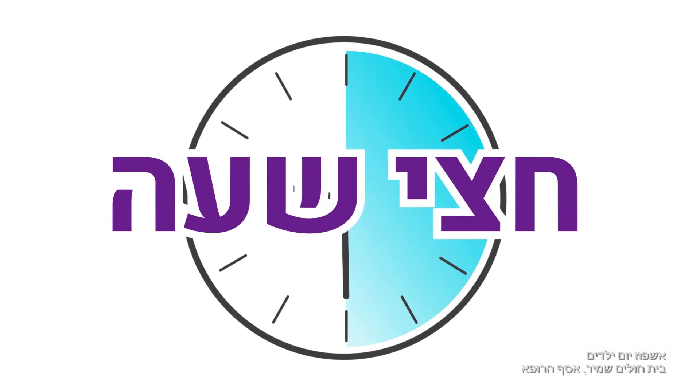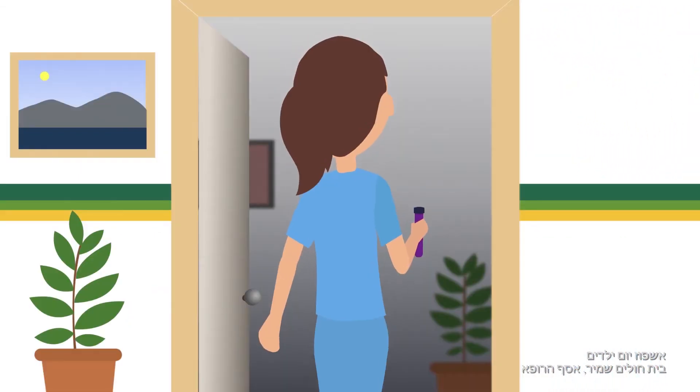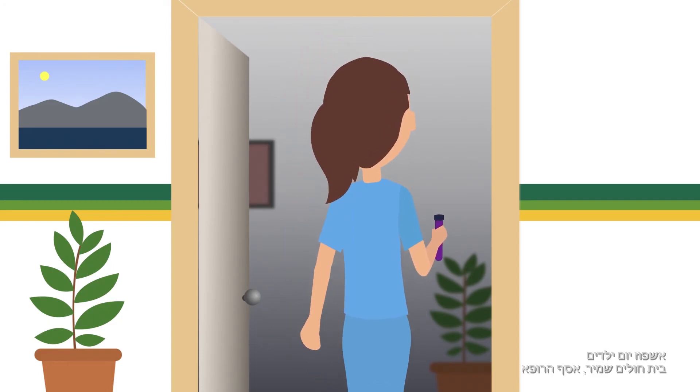Exactly half an hour after the shot, a nurse will come and take another sample through the Venflon. Then rest again. This process will repeat a few times. This part will not hurt at all.